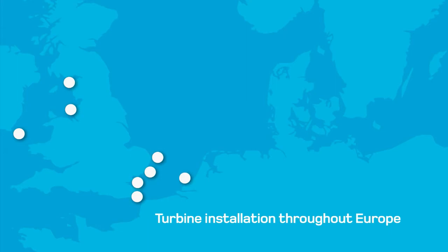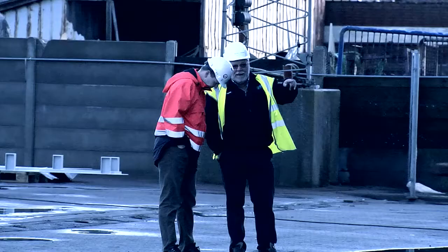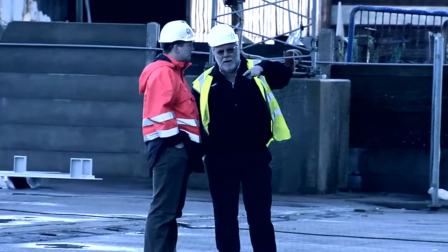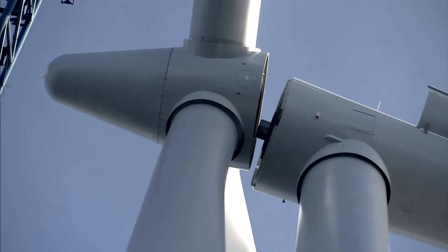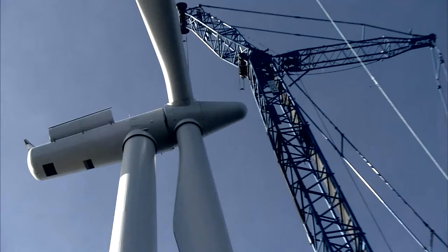And if the current trend continues, this figure looks set to double every two years. Whatever the project, we work closely with our customers to create the optimal installation solution. Our highly specialised cranes have the capacity to install the latest in offshore wind turbines in the 5 to 7 megawatt class, at heights of up to 100 metres above sea level.